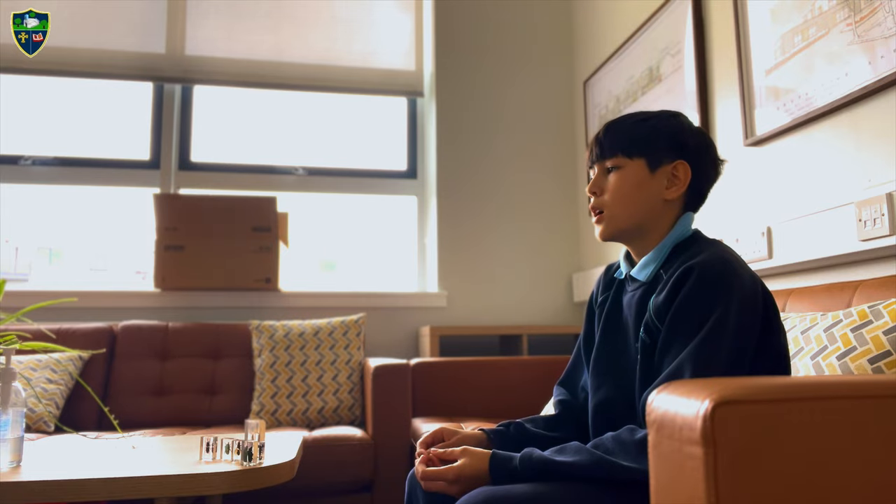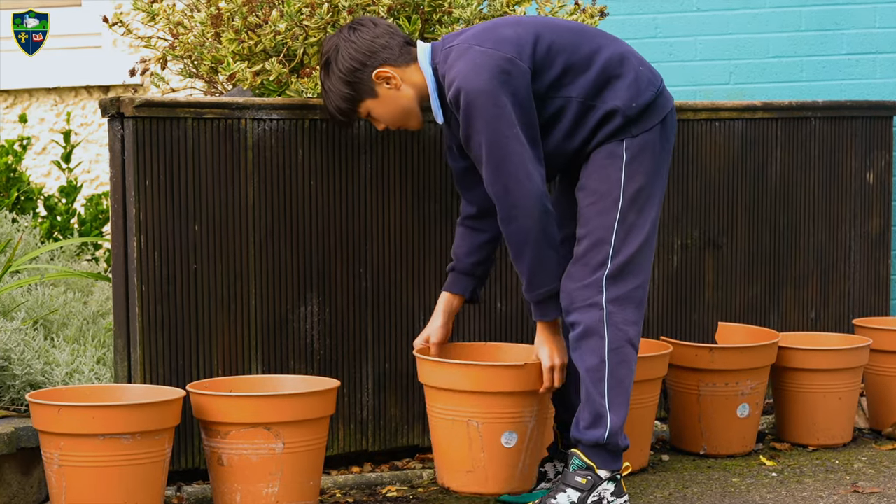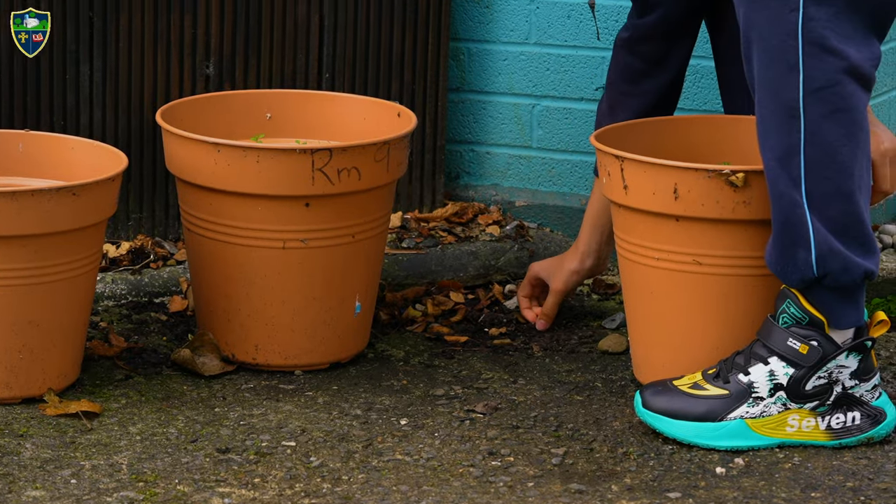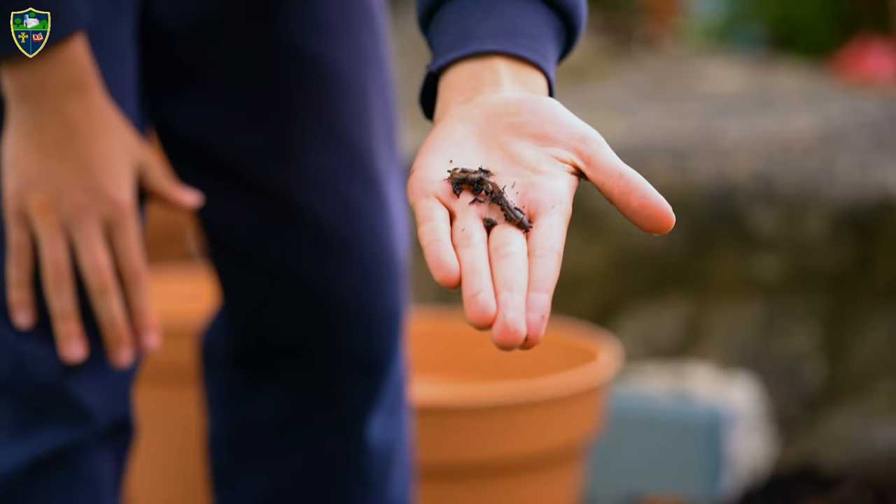In the school, if you flip over rocks and pots, you would find worms, centipedes, little spiders, and woodlice.